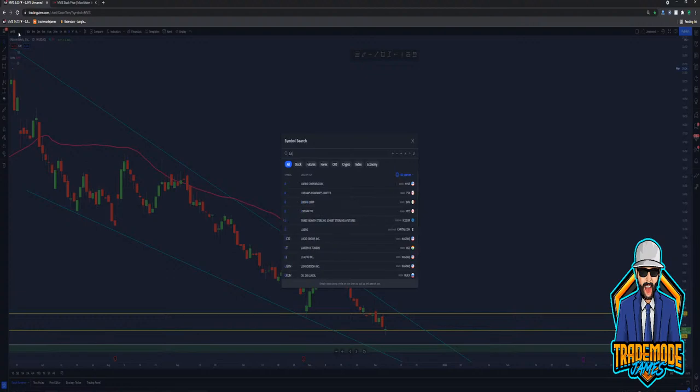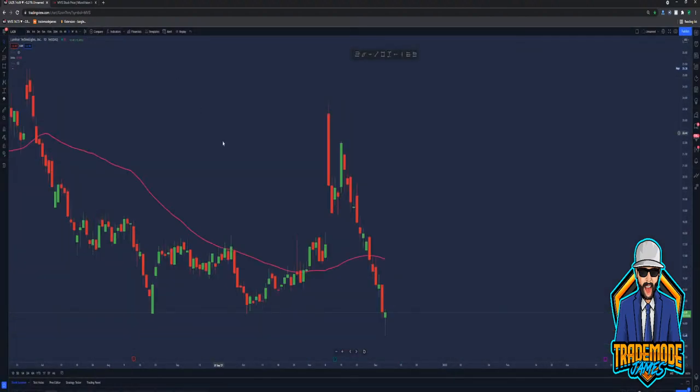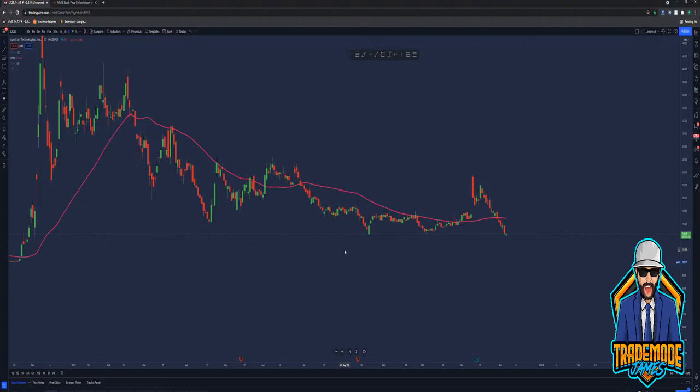Let's check out LUMINAR — what are they trading at right now? LUMINAR is trading at $14.49. Even LUMINAR who just struck a deal — I think it was with NVIDIA — even they are on a downtrend. So the whole LIDAR sector is really just getting wrecked in general.